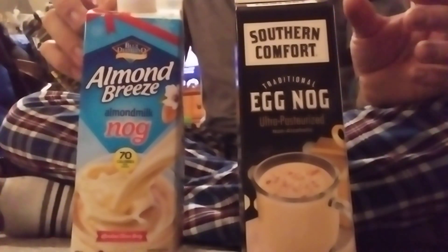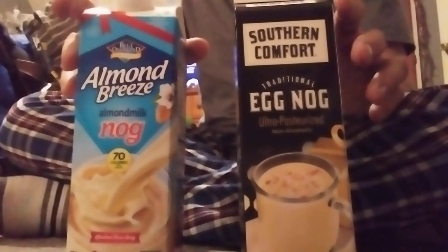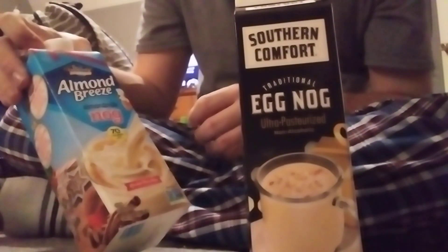That's pretty good actually — I like that. It's not like a couple of the ones we had last year that were just horrendous. I just didn't like the taste of those, and I felt bad about it. So let's go ahead and do the Almond Breeze — the Blue Diamond almond milk nog.